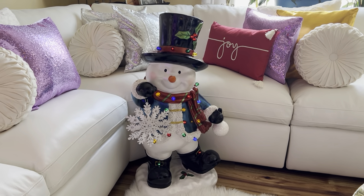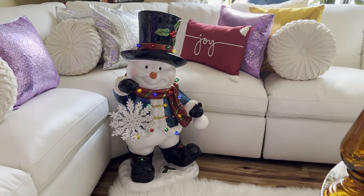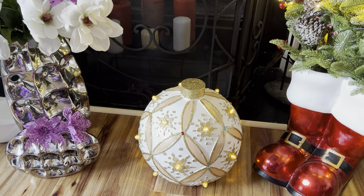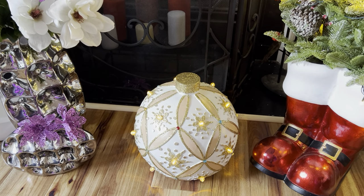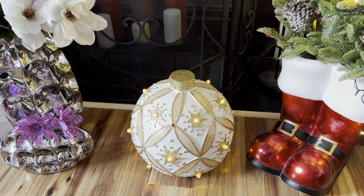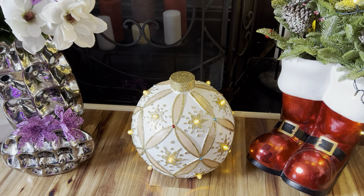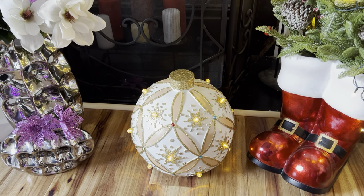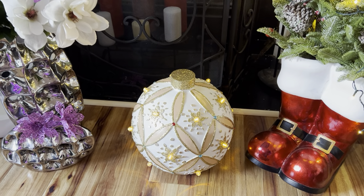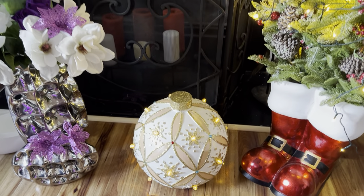If we turn this way, you see this on the floor here — isn't it pretty? That is a snow Christmas bowl. Just like the snowman, this lights up as well, and this came from QVC about four years ago.